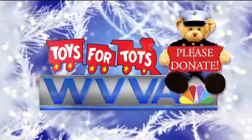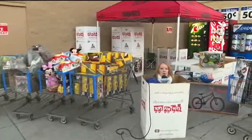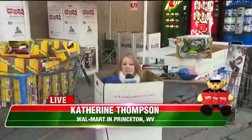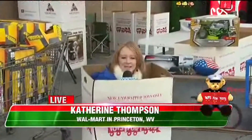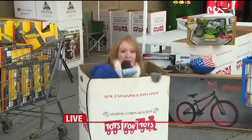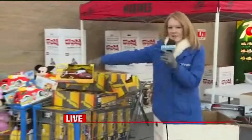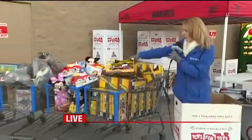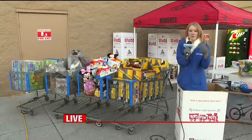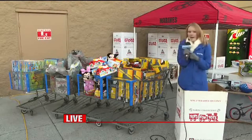This is a WVVA Toys for Tots update. I'm meteorologist Catherine Thompson, live from the Walmart in Princeton, inside this empty Toys for Tots box. We could really use your help today. We're taking ages 2 to 12 toys, boy or girl, it doesn't matter. We've actually got a lot of stuff already lined up — Tonka trucks like this. Any of these toys that you see in these shopping carts will work just fine. And of course, if you don't feel comfortable getting a toy, we always take monetary donations as well, cash or checks.